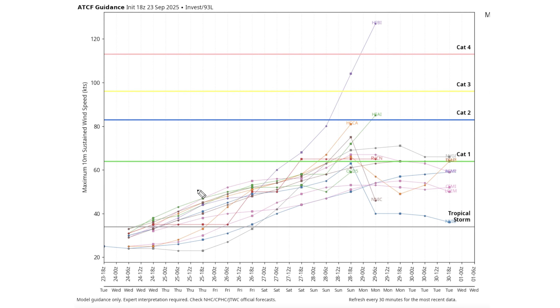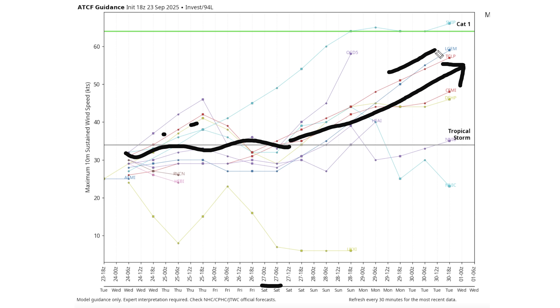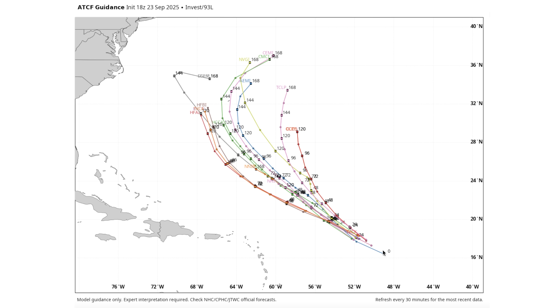Looking at the intensity guidance for 94L, it looks to hover around tropical storm status for a while, at least through the 27th, mostly below that. There's a possibility we get a tropical storm out of this one by the 24th or 25th. A lot of models bring it up then back down before going back up again around the 27th, and the trend is toward a stronger tropical storm — maybe even approaching category one hurricane status. Overall, this is good news so far as far as intensity goes.